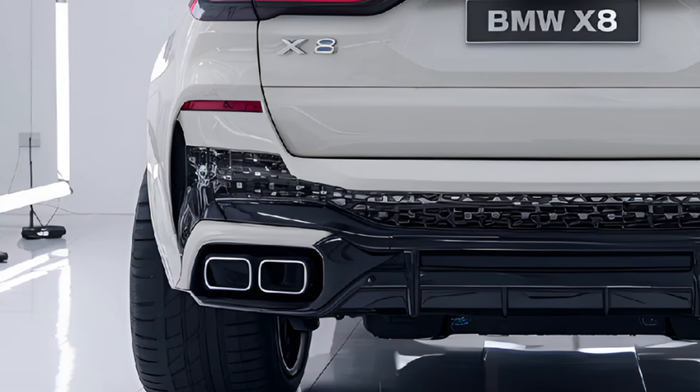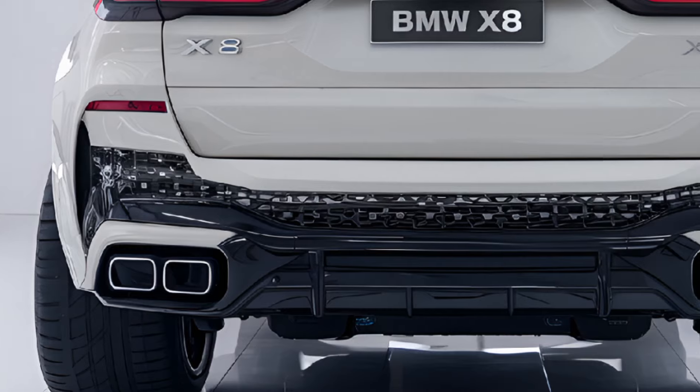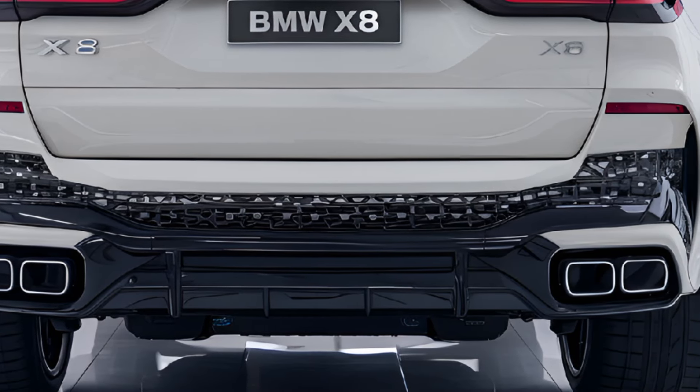The X8 also comes with a premium audio system, wireless charging, and multiple USB ports to keep devices powered and connected.